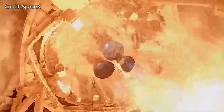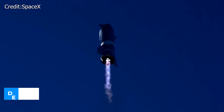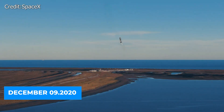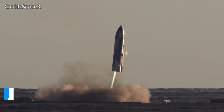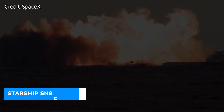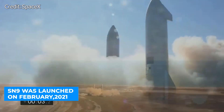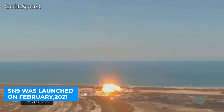However, with the big dream comes big disappointment. The chain of failure began on December 9, 2020, when the Starship prototype SN8 exploded shortly after launch, colliding with the ground as it tried to land. Starship prototype SN9, which was launched in February 2021, also crashed and exploded.